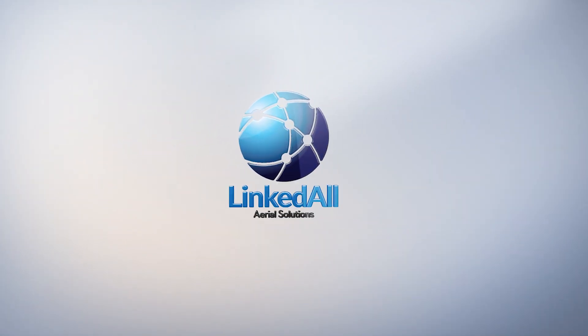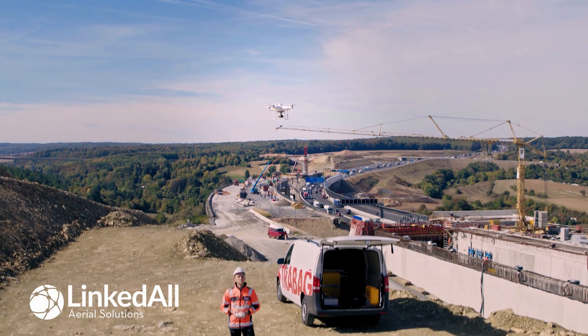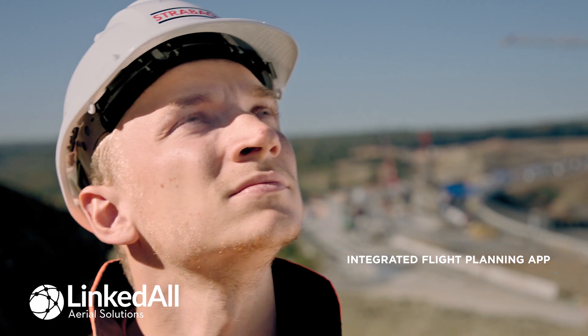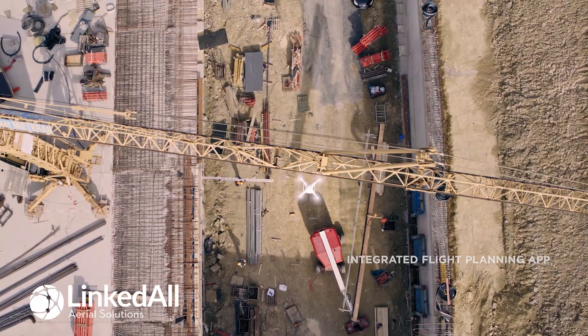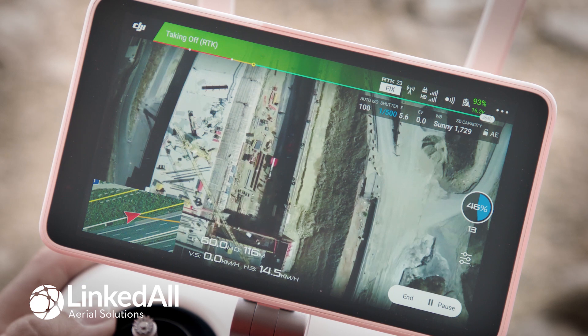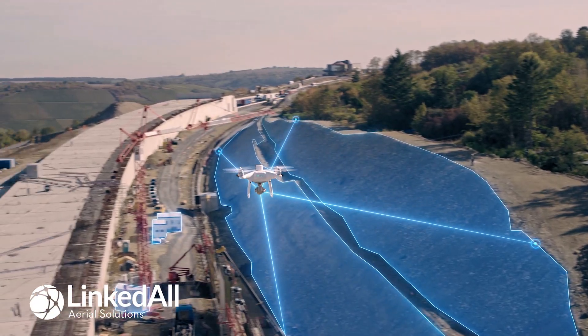The Phantom 4 RTK provides an integrated flight planning app in the remote control, including all relevant surveying parameters to make flight planning easy and efficient. This helps us to gather consistent data that can be easily processed with accurate results.